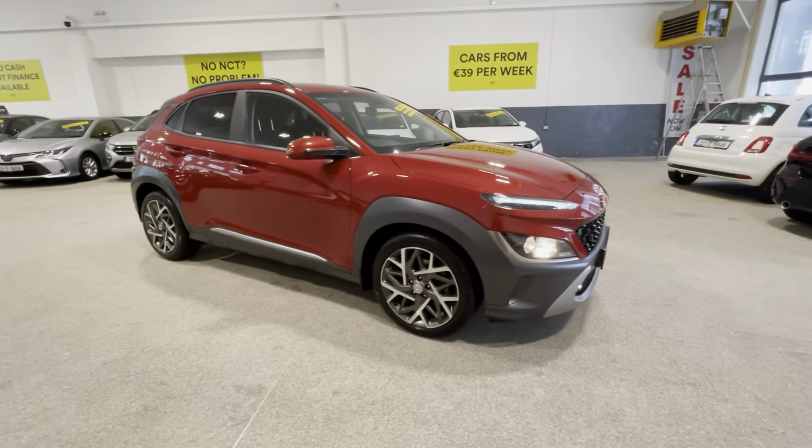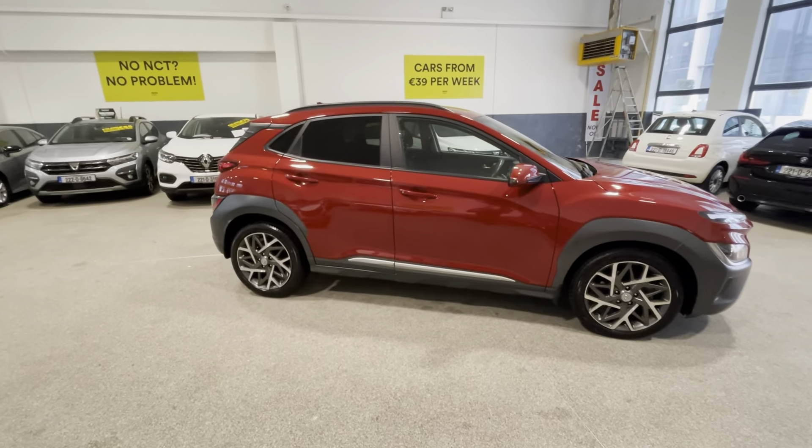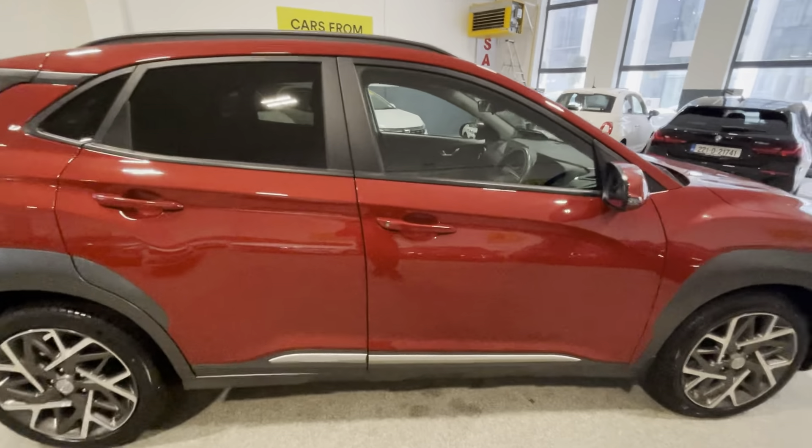Coming to the side of the vehicle, you have your two-tone diamond cut alloy wheels which look fantastic. The car is finished in a beautiful metallic red. You also have your roof bars on top with privacy glass in the rear.